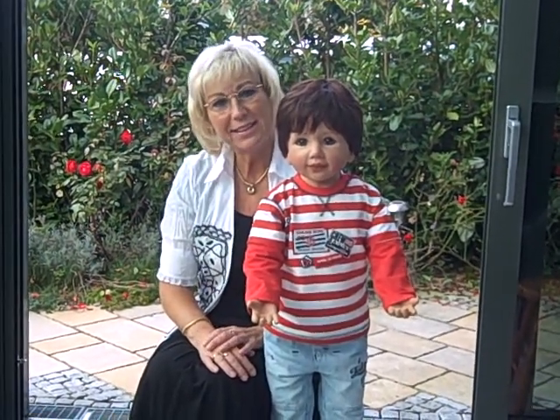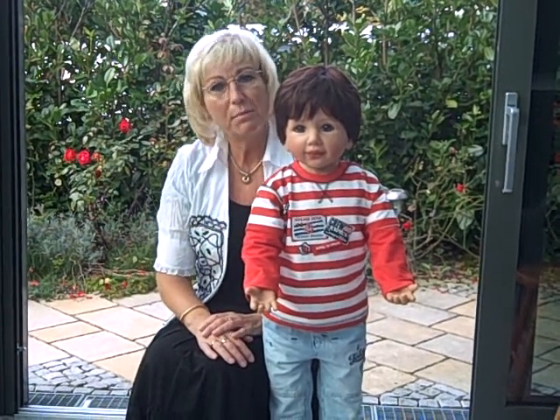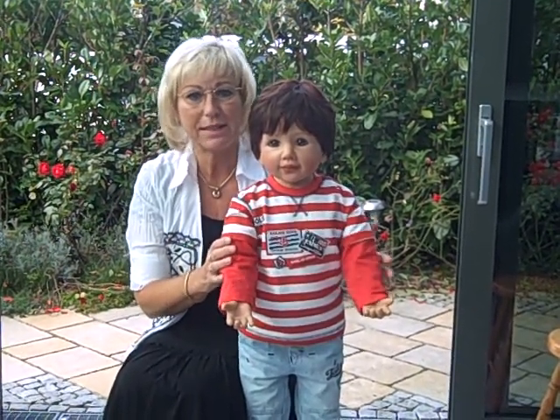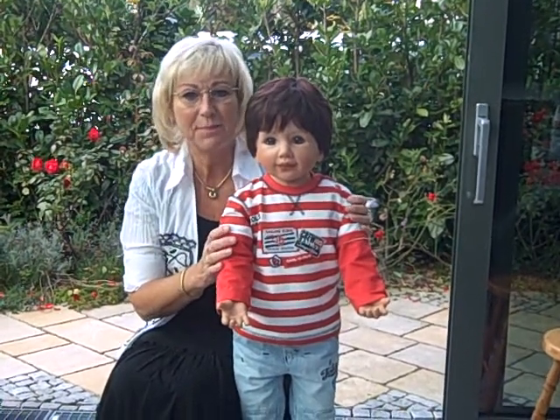Hello dear collectors! Today I want to show you my new little boy for the Masterpiece Group. His name is Christopher and he has such a cute and smart face expression that I am sure you will fall in love with him.